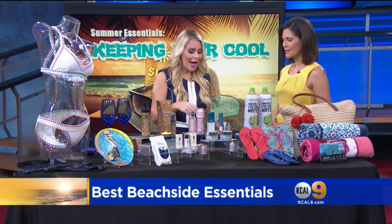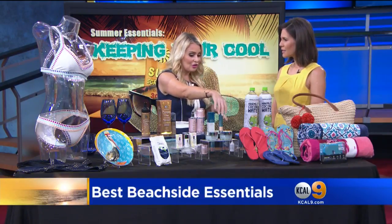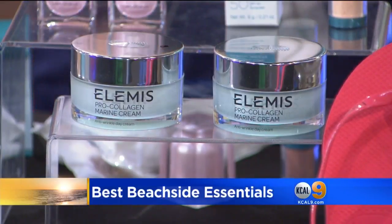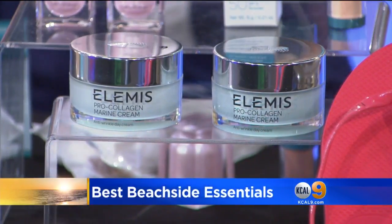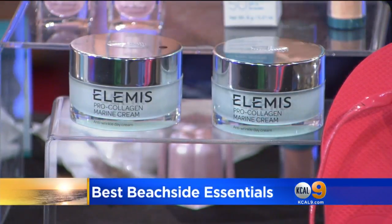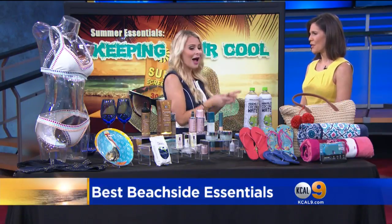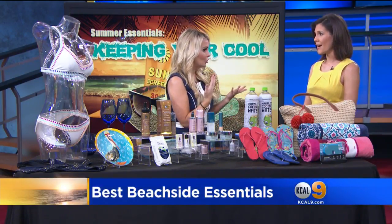I love this from Elemis — this is their pro-collagen marine cream. It's so great to keep your skin supple, nice, and fresh for the summer — anti-wrinkle. You still have to moisturize in the summer even though you think you're greasy and sweaty. You really have to make sure your skin is healthy. It's also great after a sunburn to keep you moisturized.